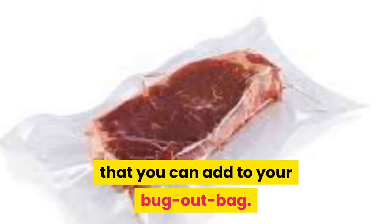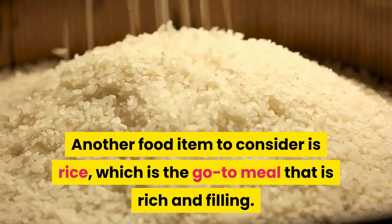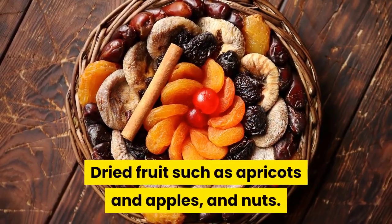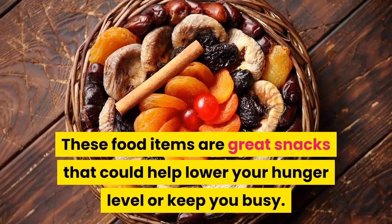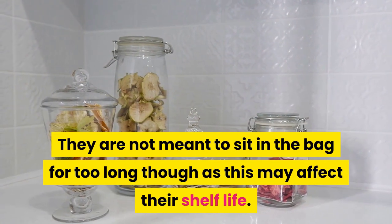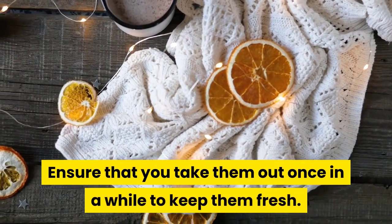Meat pouches: there are varieties of meat pouches you can add to your bug out bag. Another food item to consider is rice, which is a go-to meal that is rich and filling — you can add the meat to the rice and enjoy a delicious meal. Dried fruit such as apricots and apples, and nuts, are great snacks that could help lower your hunger level. They are not meant to sit in the bag too long as this may affect their shelf life, so take them out once in a while to keep them fresh.